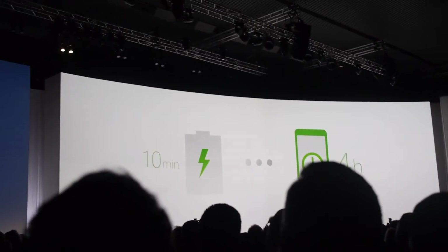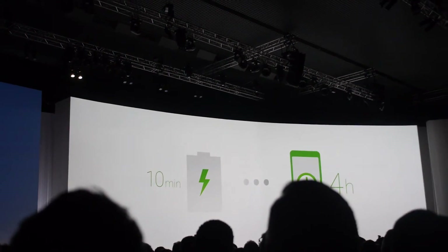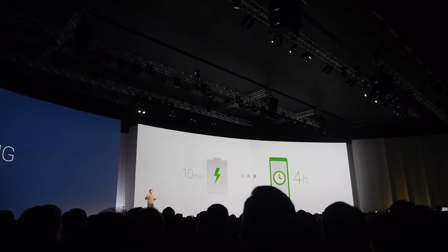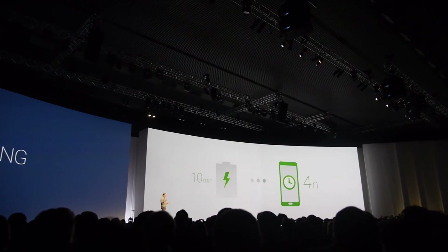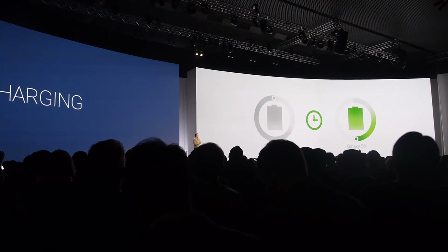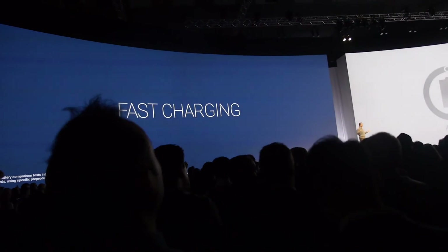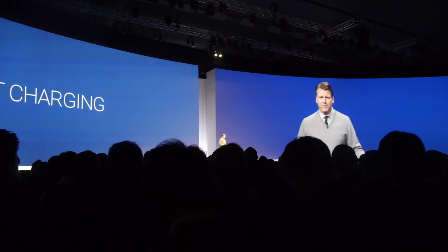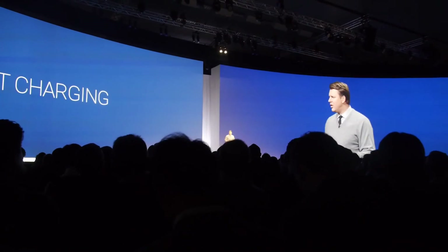It only takes 10 minutes to get enough charge for up to four hours of everyday use. I travel a lot for business, and I find myself in situations where I'm low on battery but can't stay in one place.